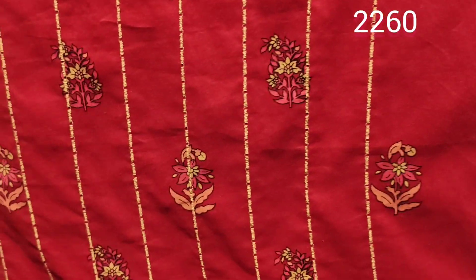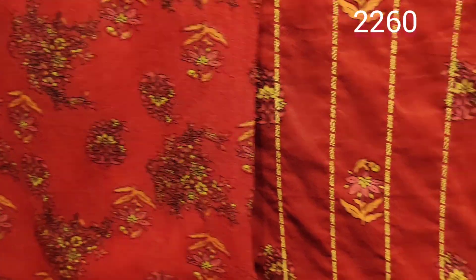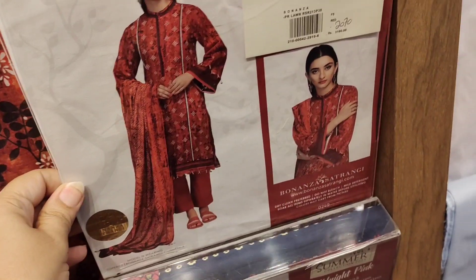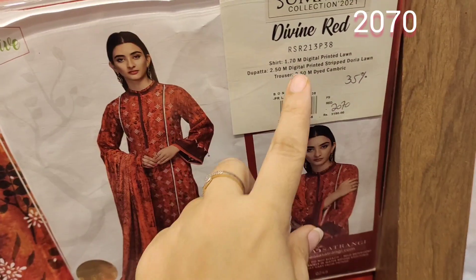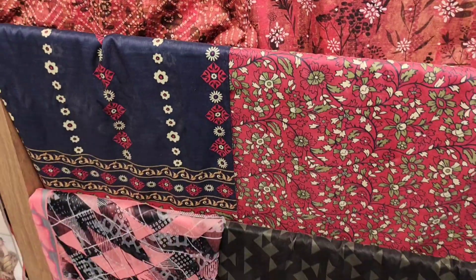Chiffon dupatta, fully embroidered shirt, chiffon dupatta in red color. Lawn fabric, very good trousers, plain. It is 2070. Yuala lawn dupatta, 35% off — 'Divine Red' is written on the label on the top. The dupatta is very good, Sindhi style.